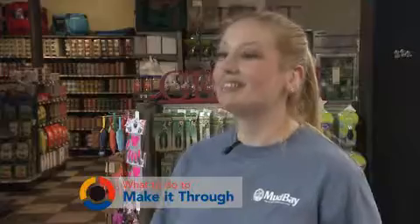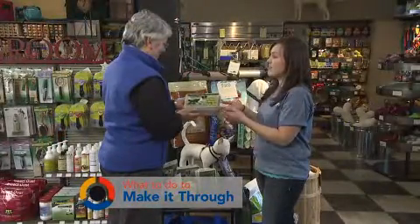Katie, how can Mud Bay help? Visit your local Mud Bay store — we'll help you tailor a pet emergency kit for your dog or cat.